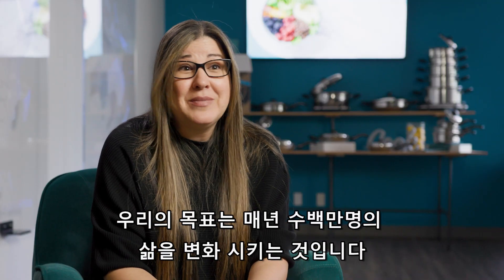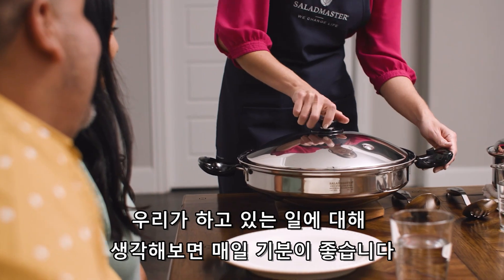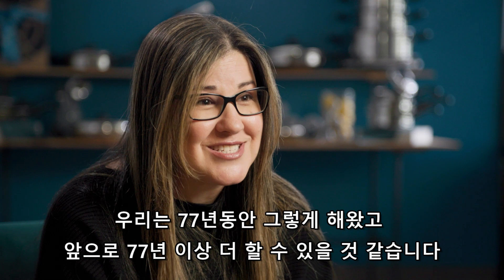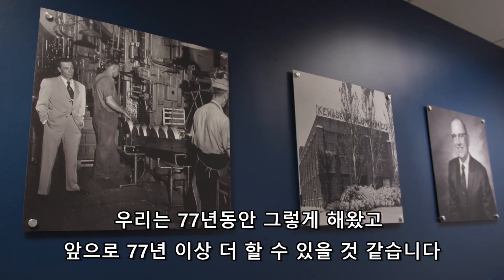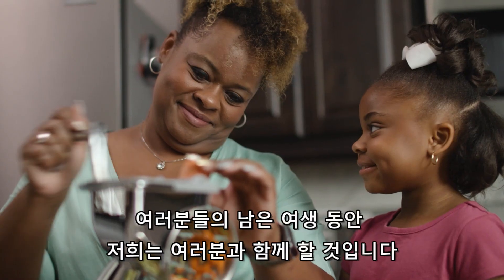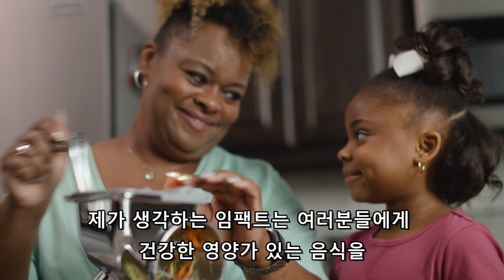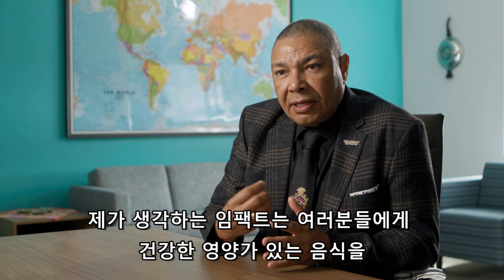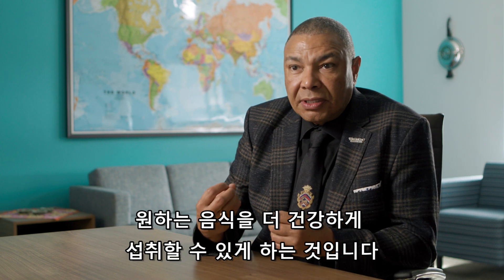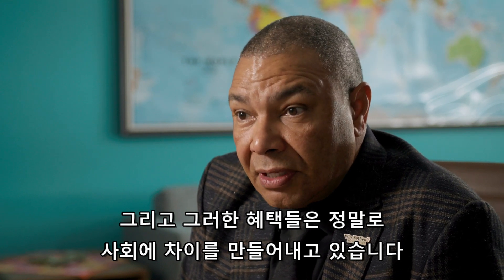Our goal is to get to where we're changing a million lives a year. It just really makes you feel good about what you do every day — you know that you're changing people's lives. We've been doing it for 77 years and I think we can do it for another 77. Cooking and eating is not something you retire from, so we are connected to you for the rest of your life. The impact for me is giving you that healthy nutritional meal, allowing you to eat what you want to eat, but just in a healthier way — and the benefits of all that is really making a difference in society.